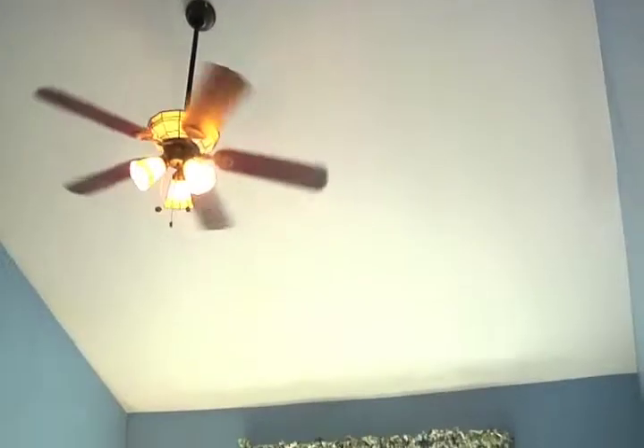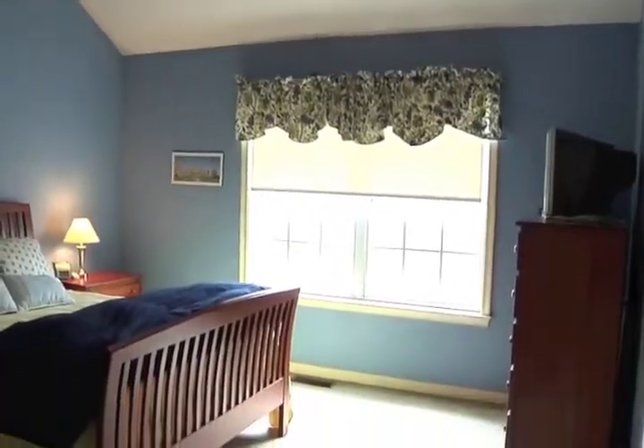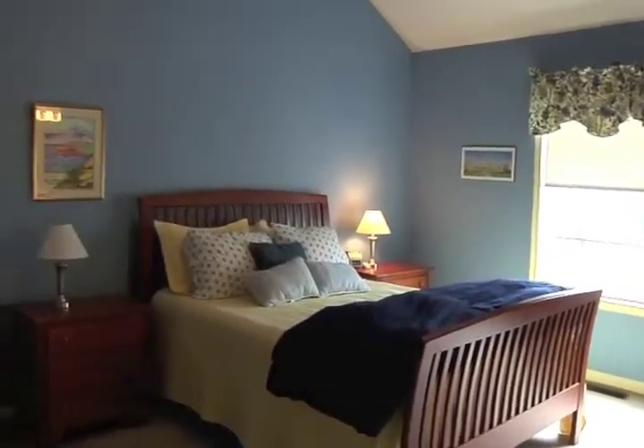The master suite offers the owners a space to retreat and relax, with the grandeur of the raised ceiling and a walk-in closet, along with the privacy of its own bath.